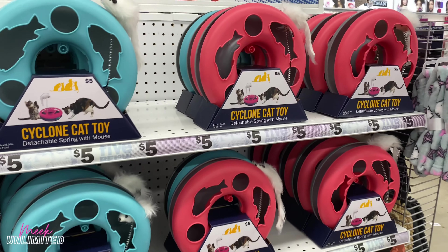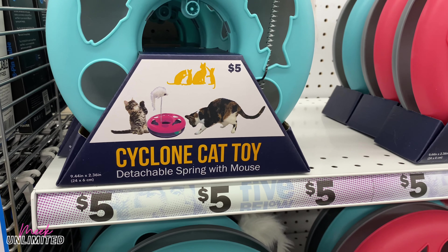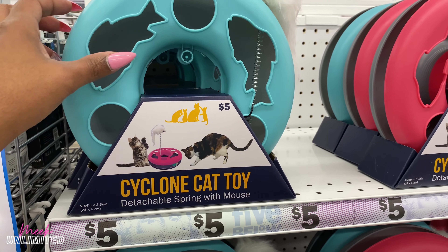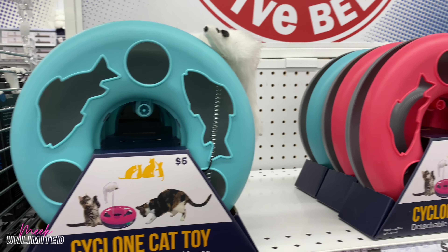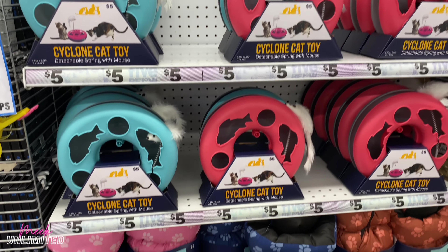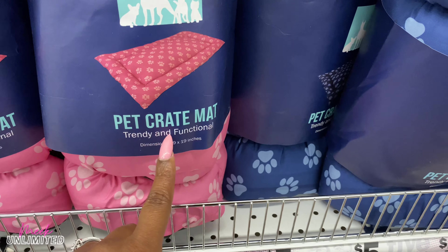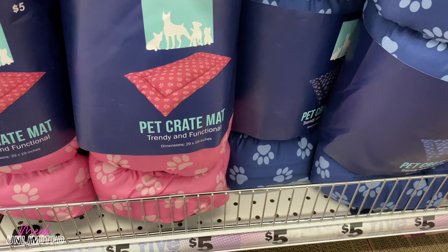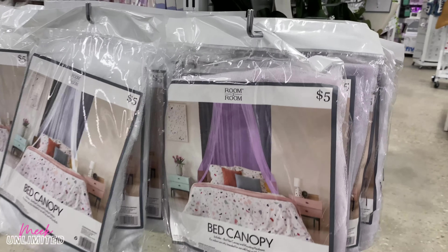Here are some new things for your pets. This is a Cyclone cat toy — detachable spring with a mouse — priced at $5. They have two different colors. They also have these pet crate mats, 'Trendy and Functional,' 29 by 19 inches, priced at $5 in three colors.